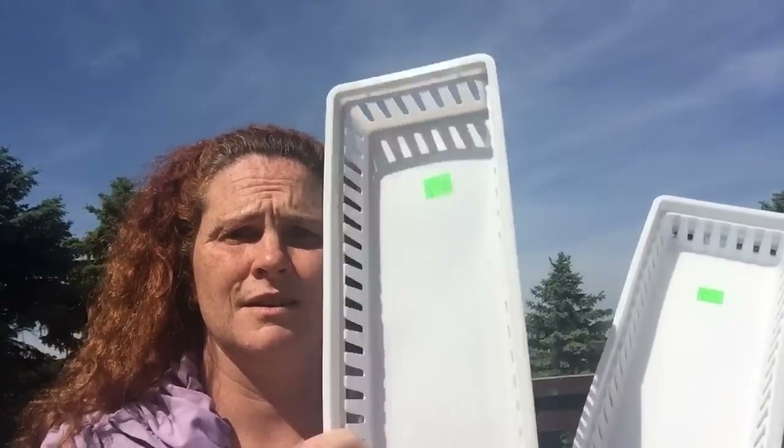From the surplus store in Stratford, I just picked up four of these baskets. They were 49 cents each, just for storage in the craft room. The goal this summer is to get it organized because I'm behind.